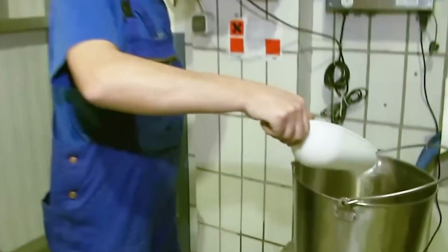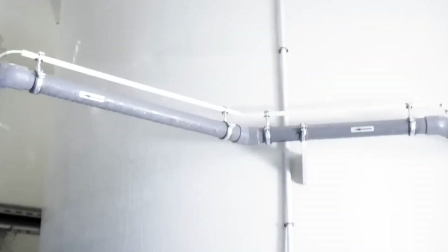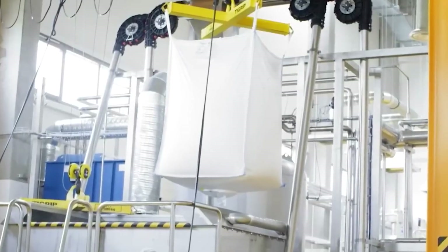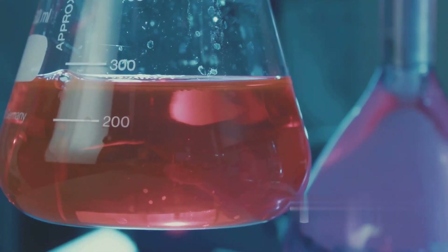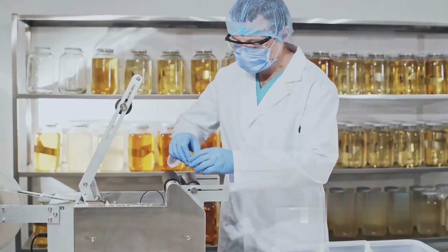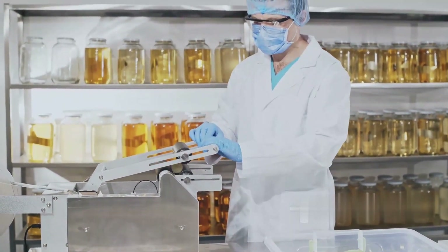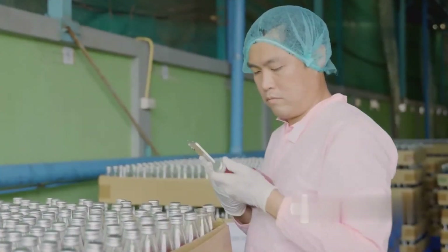Once sourced, all ingredients are transported to Red Bull's high-tech production facilities, where they are precisely measured and mixed into a liquid concentrate. The base starts with carbonated water, followed by sugar, taurine, caffeine, and B vitamins. Each ingredient is carefully calibrated to maintain consistency across millions of cans. The mixture is tested for pH balance, sweetness, and energy content to ensure every can tastes identical — even the slightest variation can alter the drink's effect and shelf life.